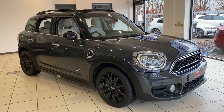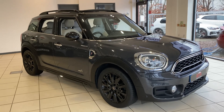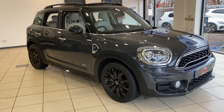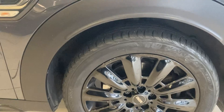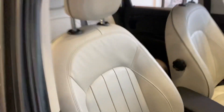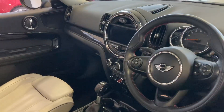Hi and welcome to Antiques Specialist Cars in Birmingham, where today I have the pleasure of offering you this absolutely stunning Mini Countryman Cooper S All4, finished in thunder grey with upgraded alloy wheels finished in gloss black. Inside you've got light grey leather lounge seats.